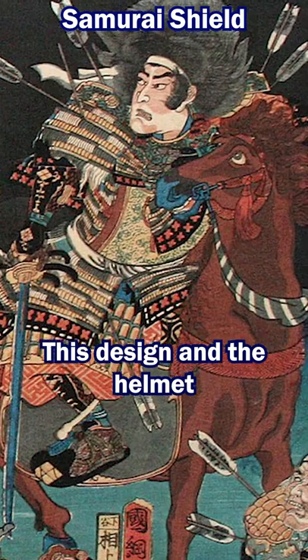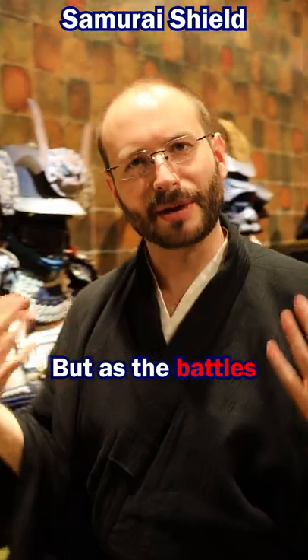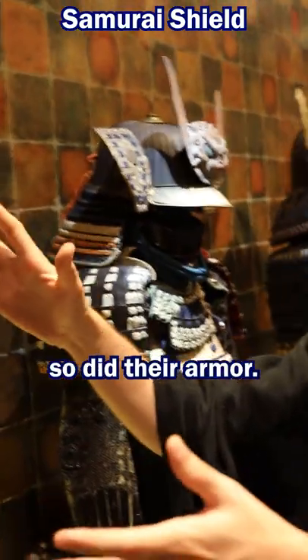This design and the helmet would also help to deflect any incoming arrows. But as the battles changed for the Samurai, so did their armour.